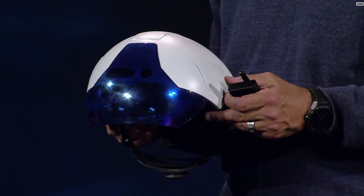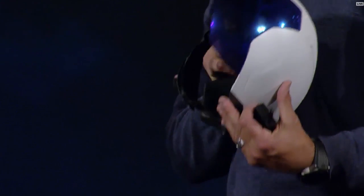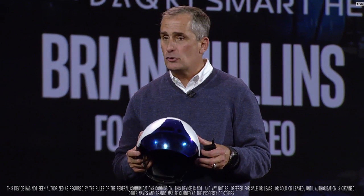It has a 6th generation Intel Core M7 processor and RealSense camera technology built right into the helmet. That's an amazing amount of technology in this. This is truly different.